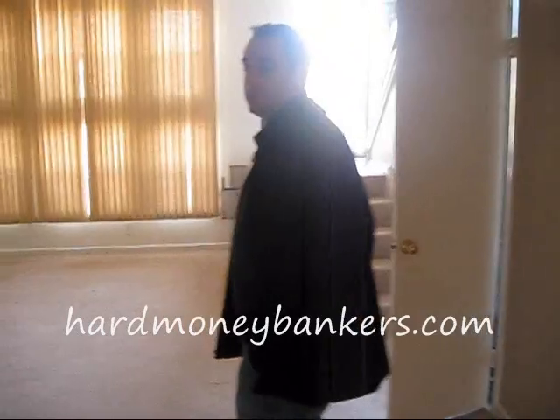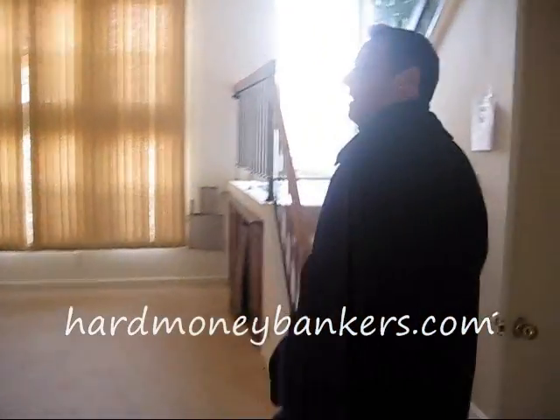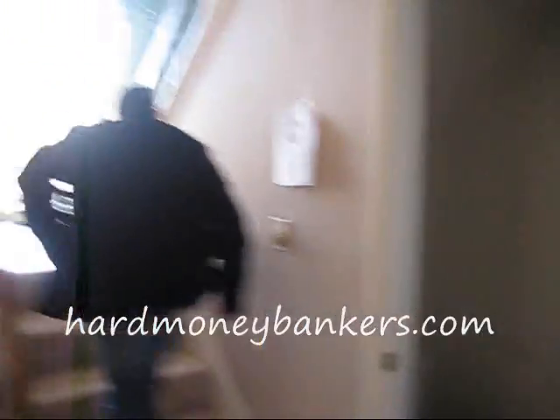Most of this stuff is actually in good condition. They're definitely still going to replace the floor and repaint, but for the most part it's not awful. There's one bathroom here.